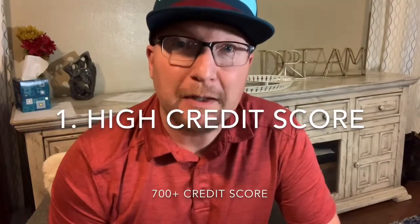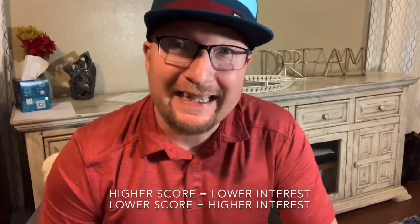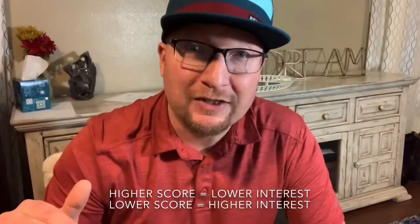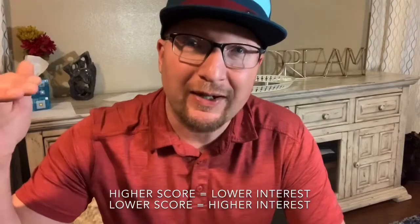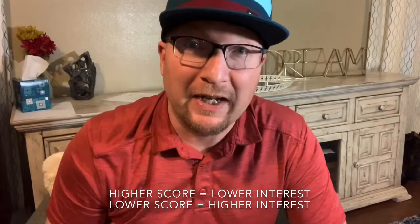When it comes to using your credit, make sure you have a high credit score. This is going to help you on interest. The easiest way to think about this is higher score, lower interest. Lower score, higher interest. So make sure you have a high score so you can have lower interest and save money on that interest.